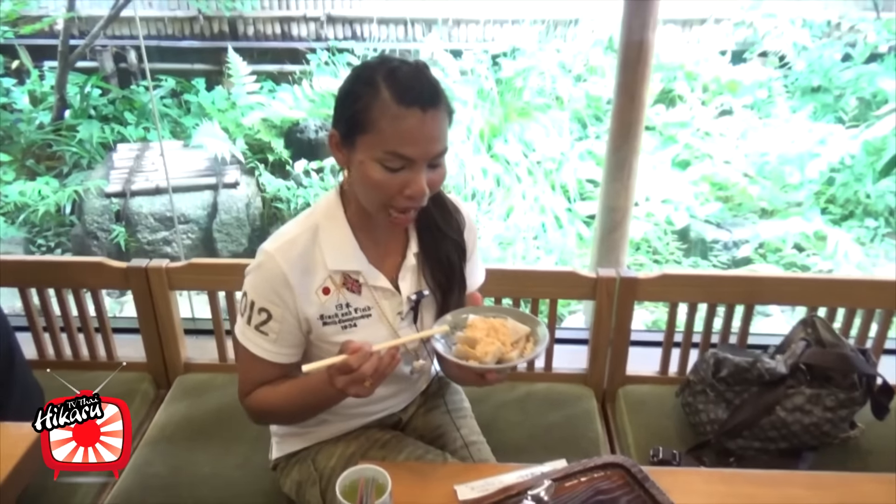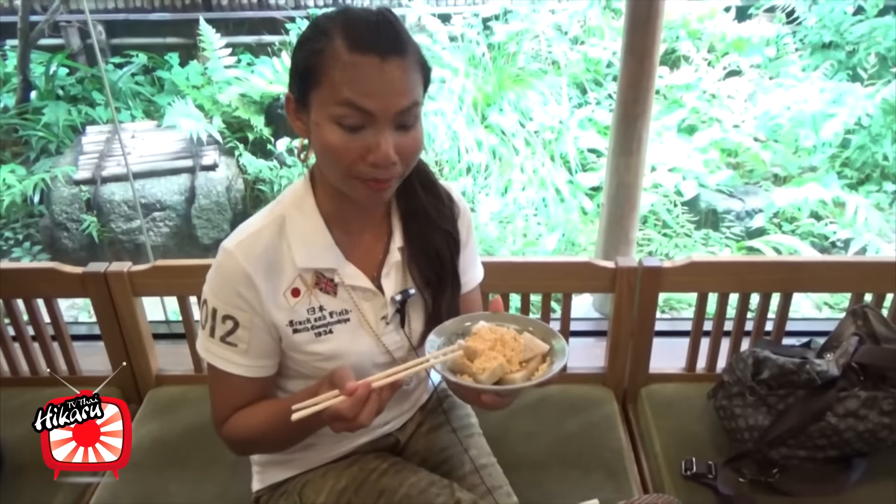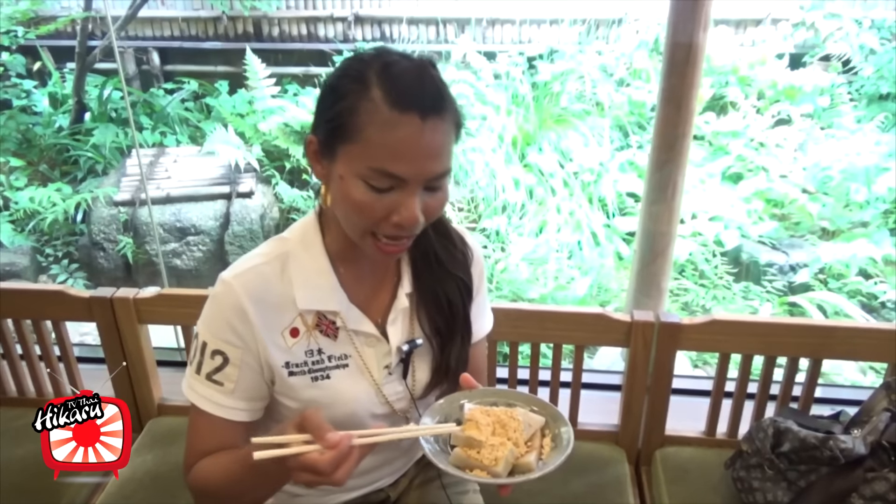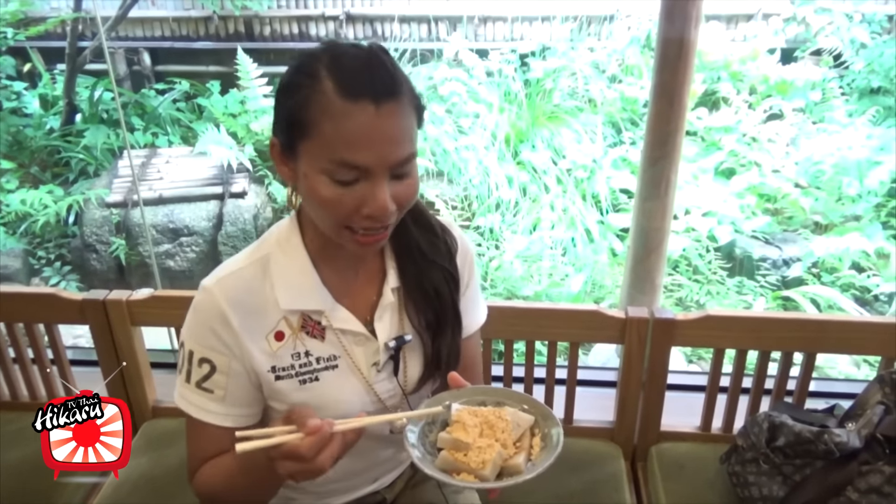It's made from a Japanese dish, so it has a lot of fresh water. From that point, it's made with a lot of fresh water. It's a lot of fresh water.